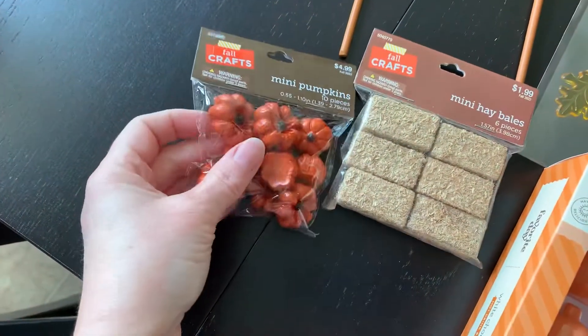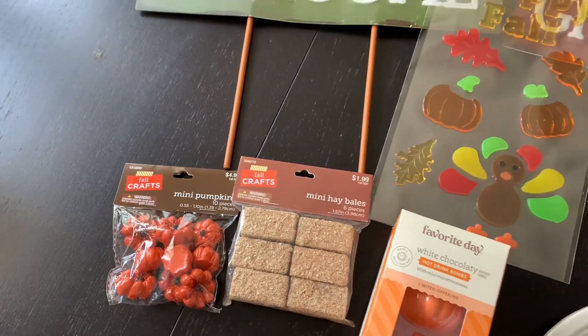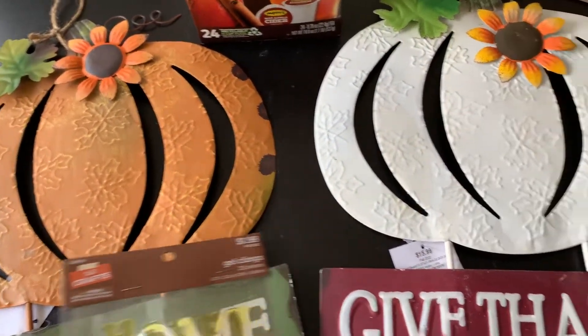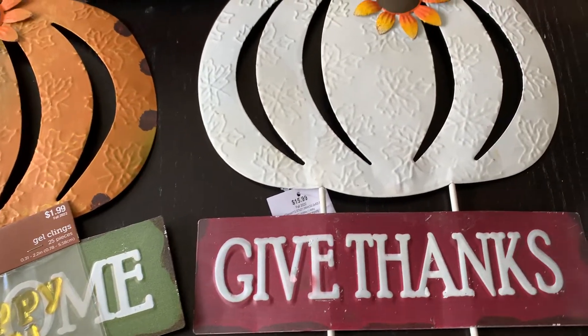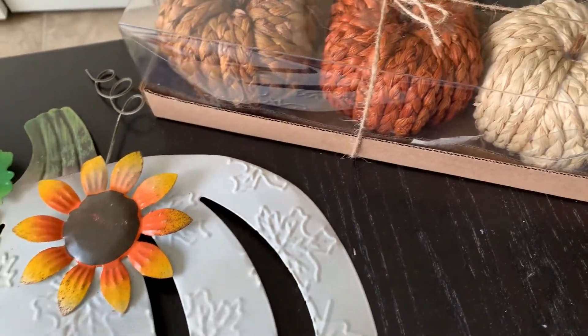We got these cute little pumpkins and hay bales that are going to go in my white truck. We have fall window clings, and these fun yard signs that we're going to put out by our palm tree. All their fall stuff right now is 50% off. We also got these three-pack of pumpkins — I just thought those were so stinking cute.